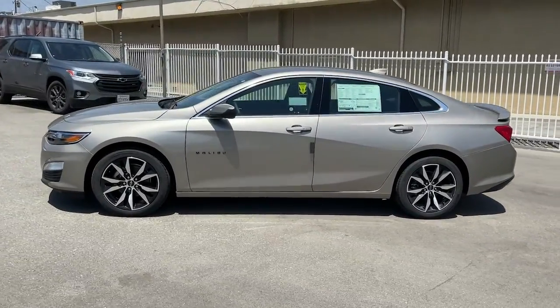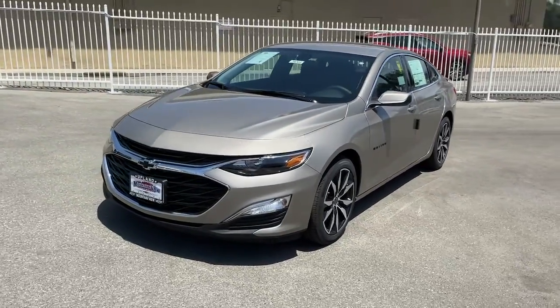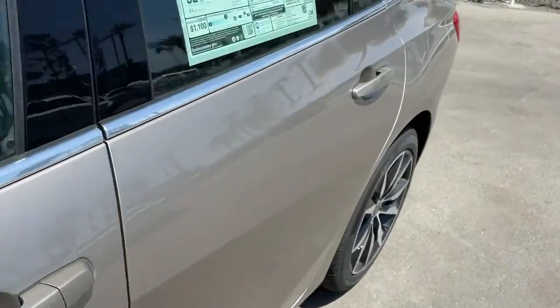Keyless entry, backup camera, keyless start, power driver seat, Wi-Fi hotspot, aluminum wheels, Bluetooth connection, steering wheel audio controls, stability control, rear spoiler.